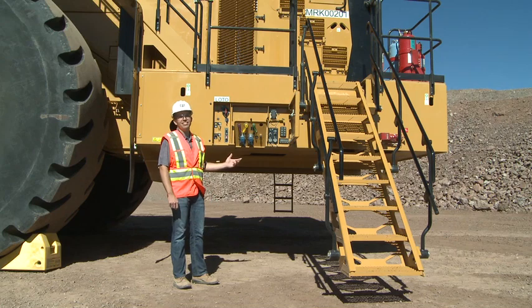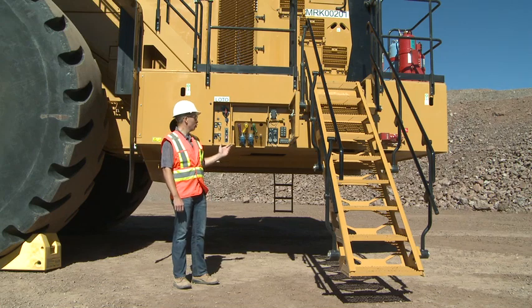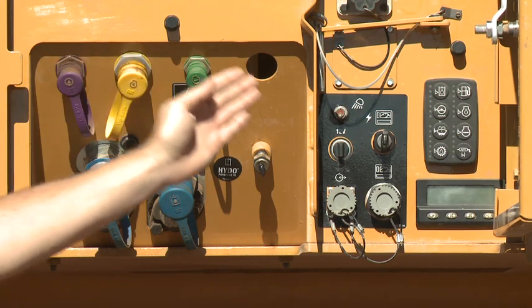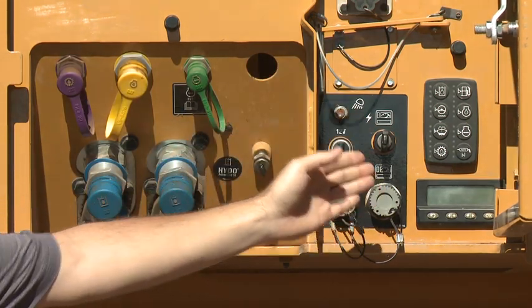The 994K now has a left-hand side service center, allowing for ground-level access to fluid fills, the push-button fluid fill monitoring system, and the VIMS and ET port.